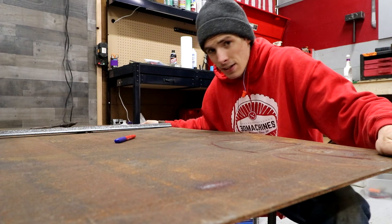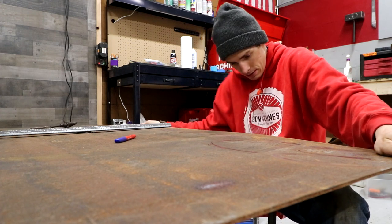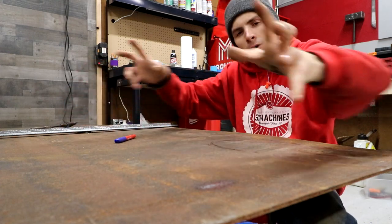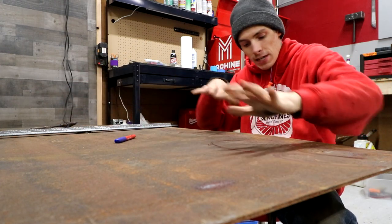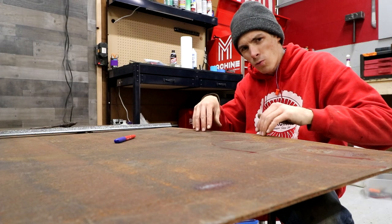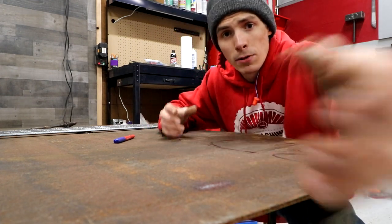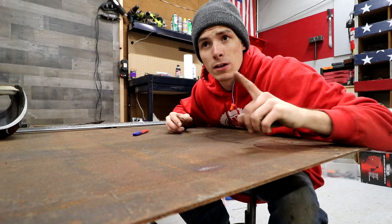When I say we slapped this together, I'm not kidding - nothing's beautiful on this thing. You know how they say it's not about what's on the outside, it's about what's on the inside? Well, they're full of crap. It's all about what's on top of the workbench, and unfortunately I'm not going to put anything on top of this right now because we're going to go check out the gator engine.